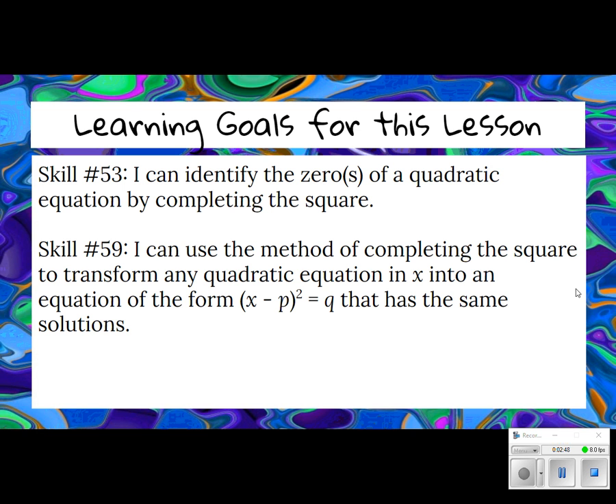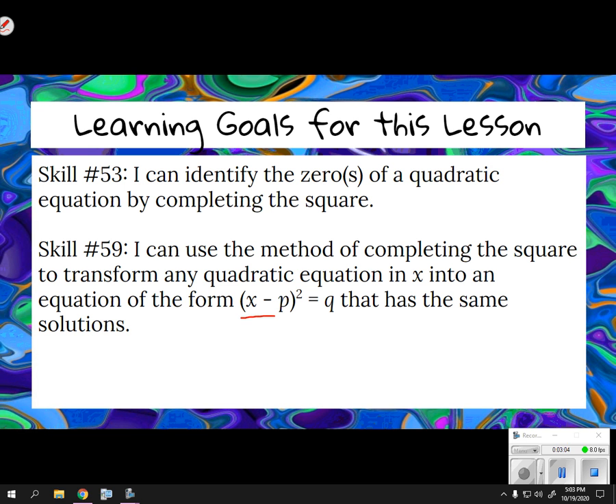So by the end of this lesson, you should be able to identify the zeros of a quadratic equation by completing the square and be able to transform our equation so that it will match the form (x minus p) squared equals q. You will have to do one of two things, and this involves reading the instructions. You have to know how far you have to take it: is your job just to rewrite it so it matches that form, or is your job to solve by completing the square?